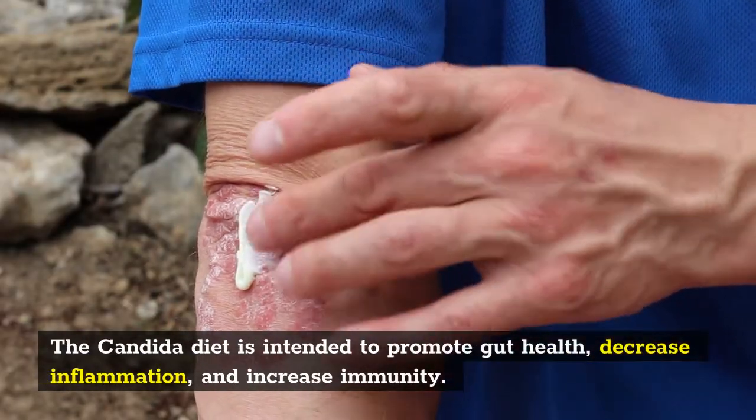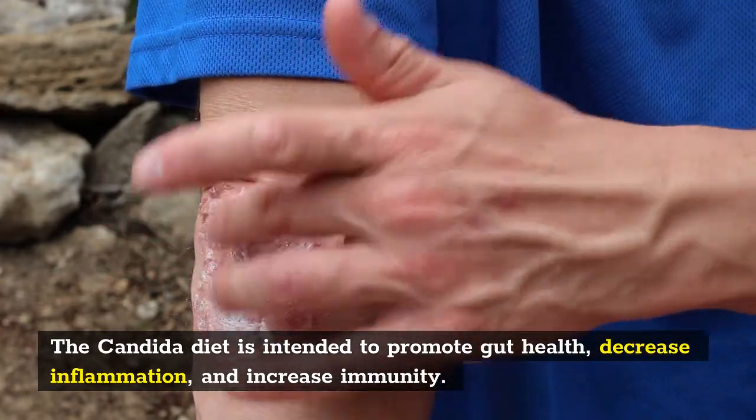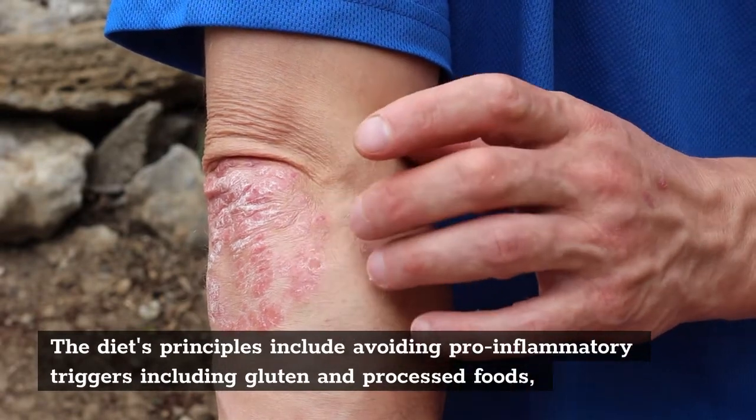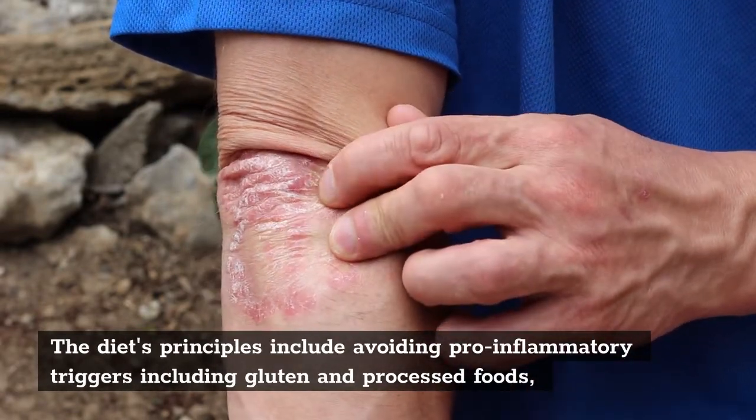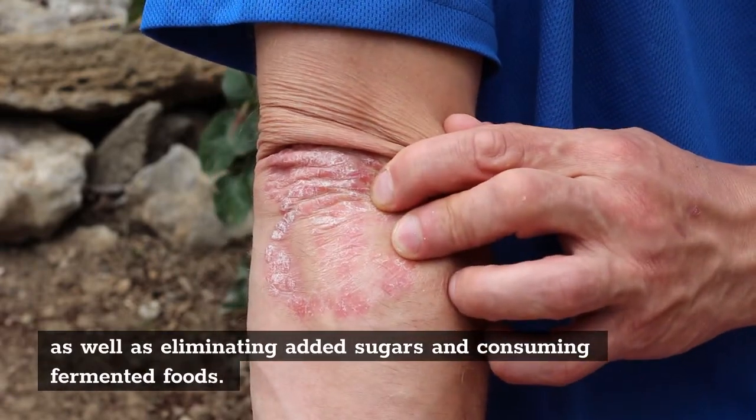The Candida diet is intended to promote gut health, decrease inflammation, and increase immunity. The diet's principles include avoiding pro-inflammatory triggers including gluten and processed foods, as well as eliminating added sugars and consuming fermented foods.